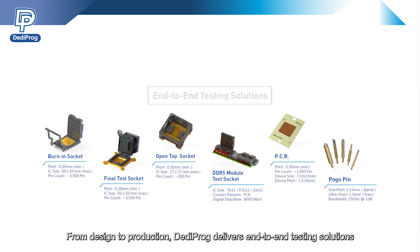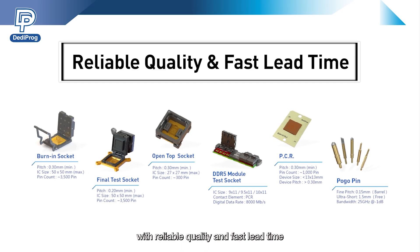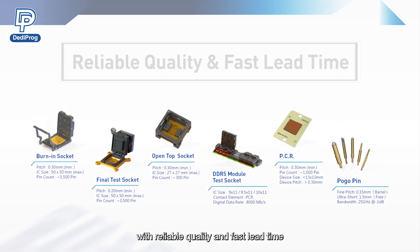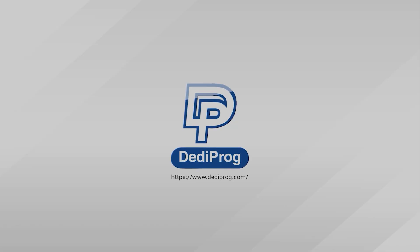From design to production, Dediprog delivers end-to-end testing solutions with reliable quality and fast lead time. Choose Dediprog sockets — your all-in-one solution for every testing need.